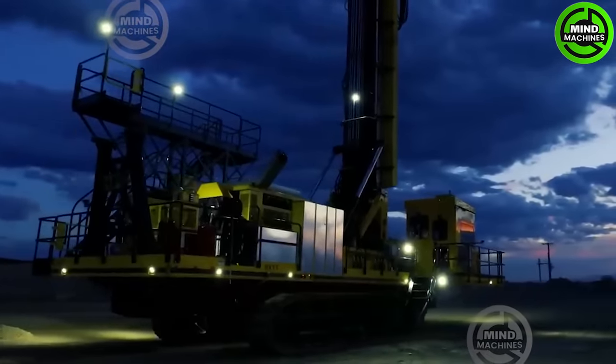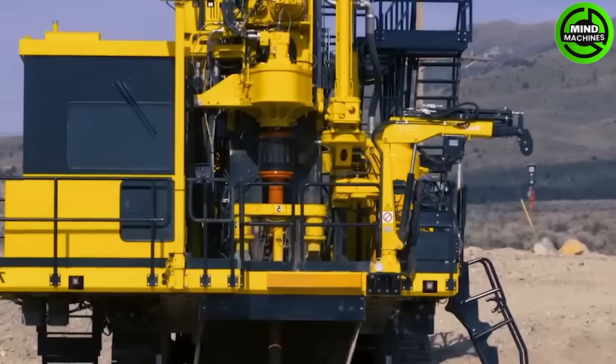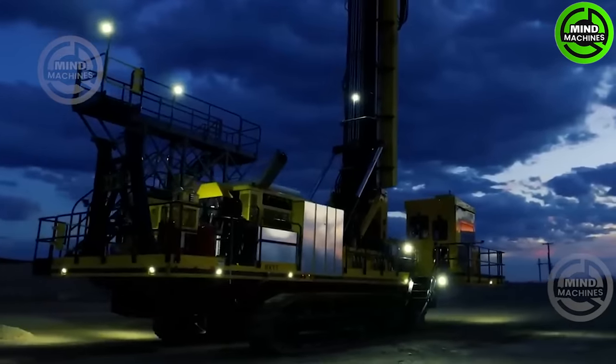The P&H Mining Shovel is a precision, controlled, and high-performance tool, playing a pivotal role in the mining industry. It excels at extracting natural resources from beneath the earth and water, contributing significantly to the production and processing of essential minerals.